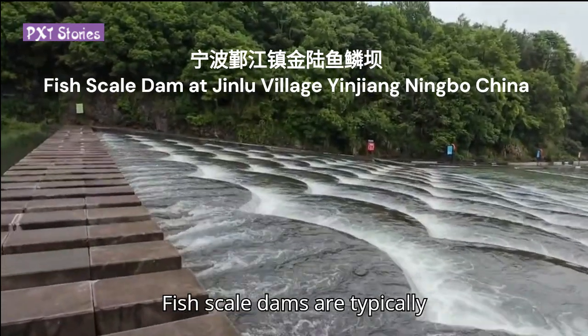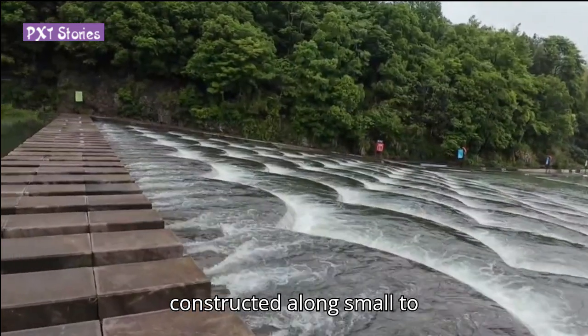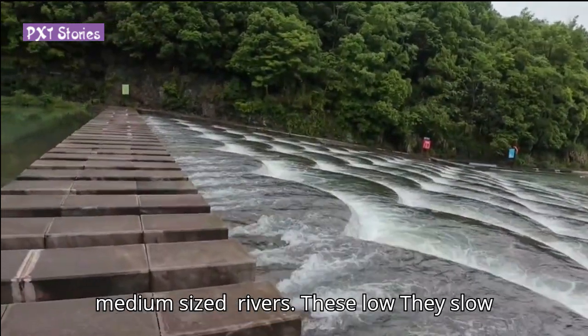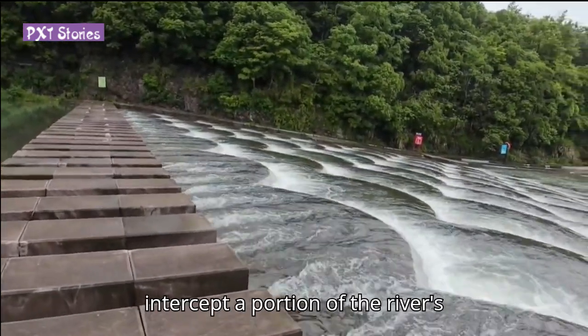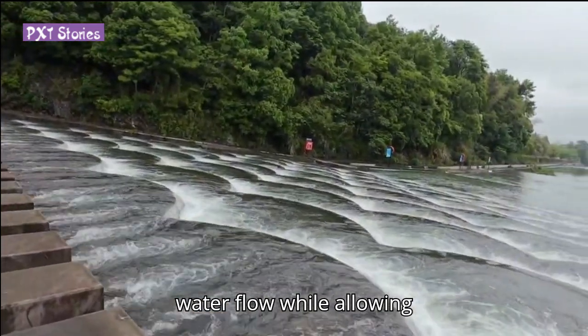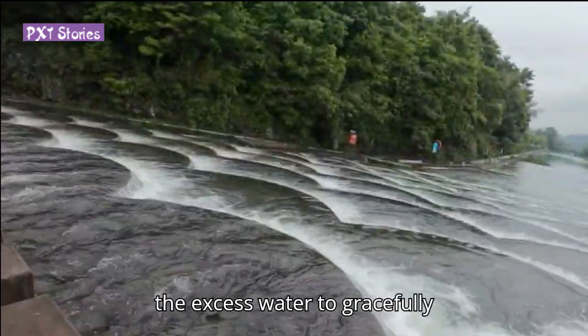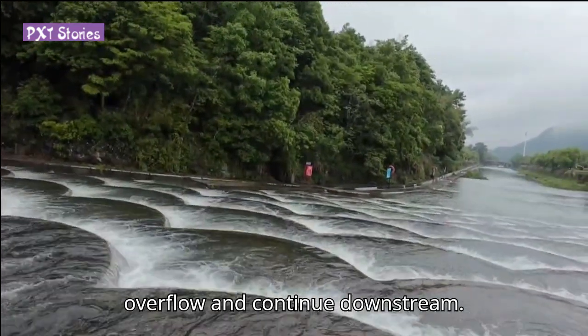Fish scale dams are typically constructed along small to medium-sized rivers. These low dams are strategically designed to intercept a portion of the river's water flow, while allowing the excess water to gracefully overflow and continue downstream.